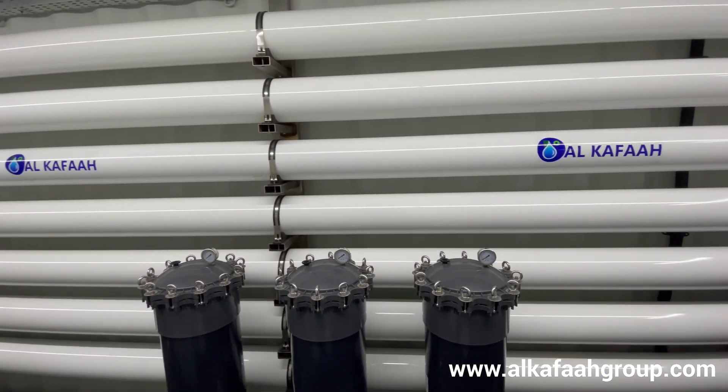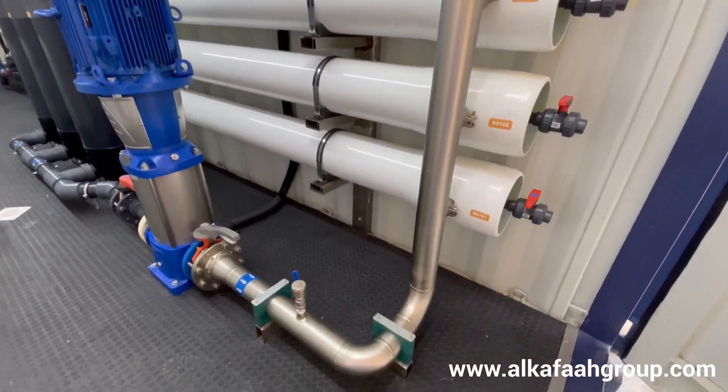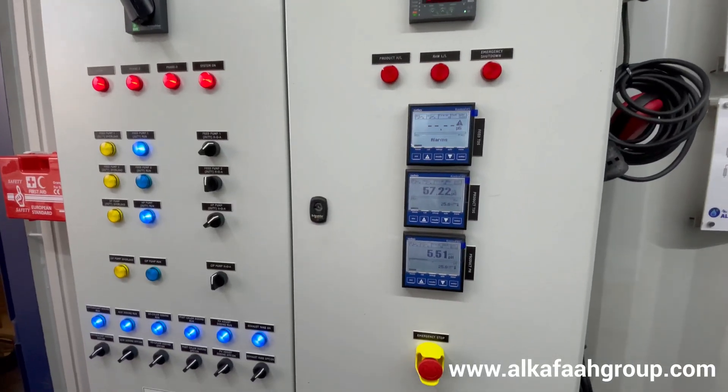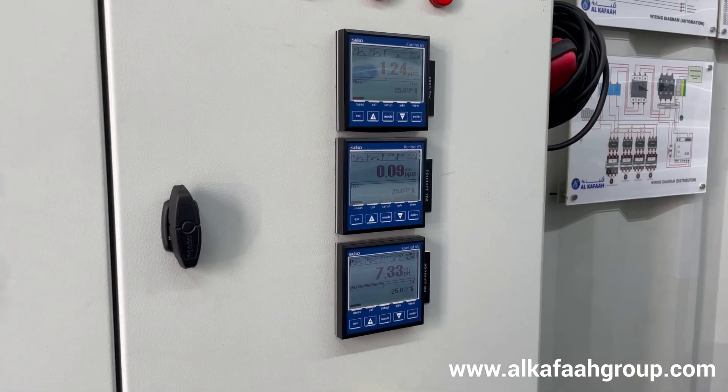RO pressure vessel stacks, durable duplex stainless steel pipework at high pressure lines, and a control panel are all housed in a single container. Water quality parameters can be monitored from a single point.